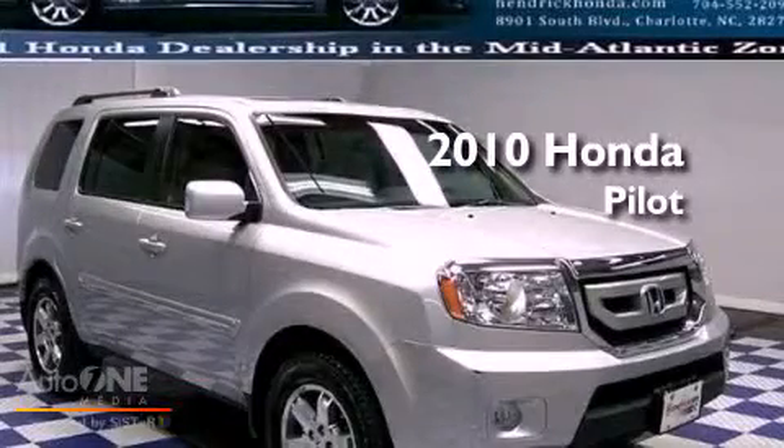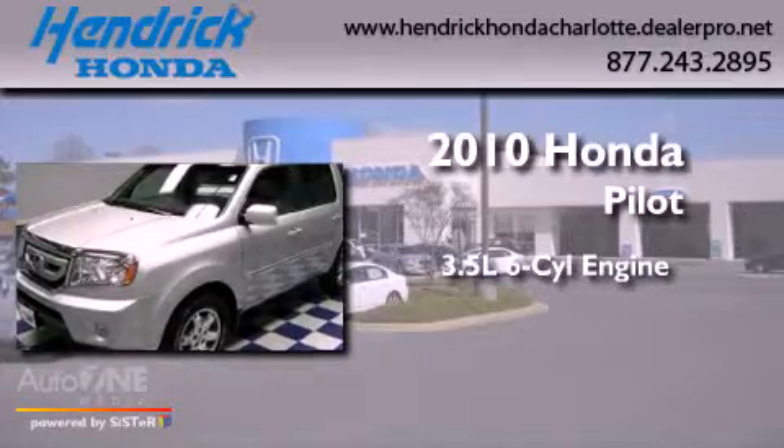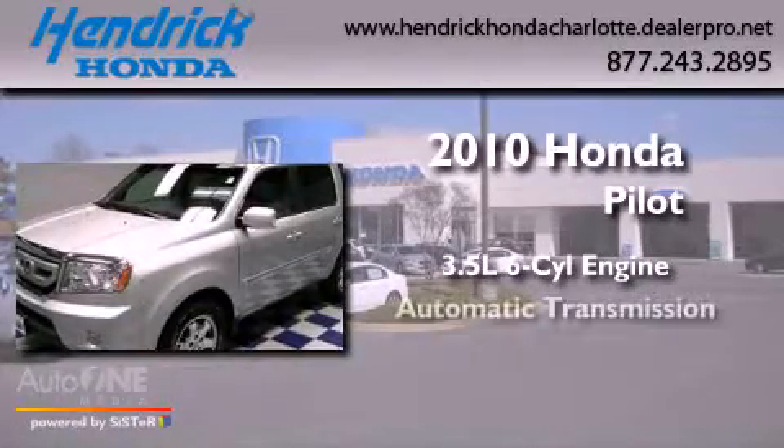This is a certified pre-owned 2010 Honda Pilot. It has a 3.5-liter six-cylinder engine and an automatic transmission.